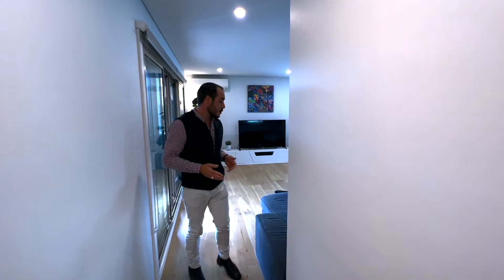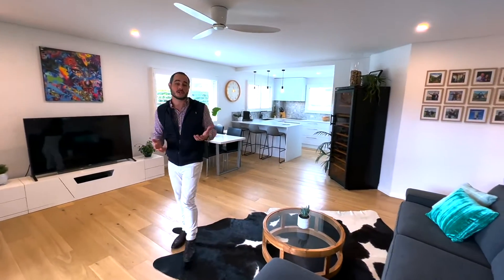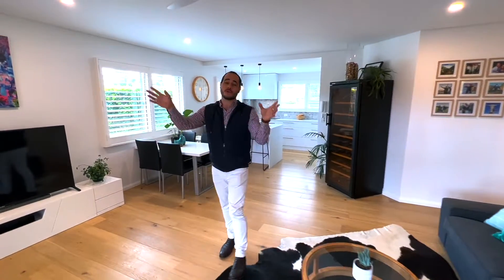Welcome to Ocean Way, Narrabeen. We're on the corner of Pittwater Road and Weatherill Street. The first thing you're going to notice about this apartment is the sheer size — we're over 140 square metres on title, with a beautiful north aspect.